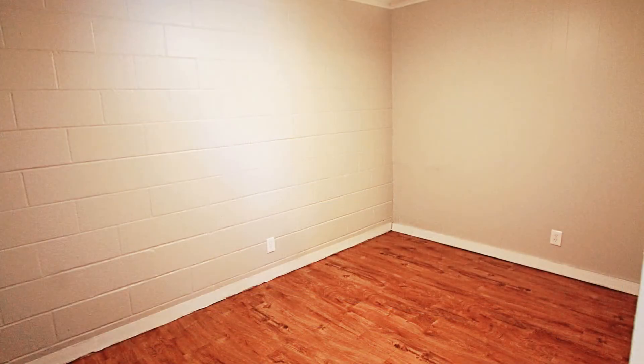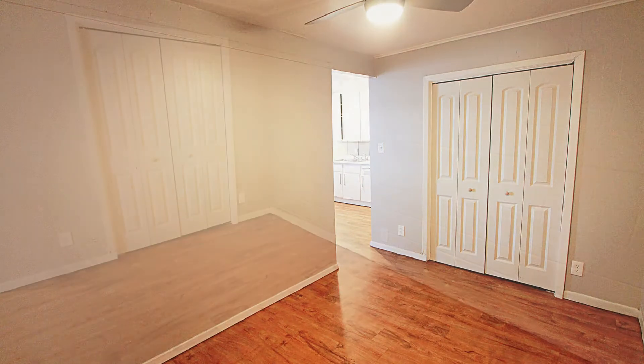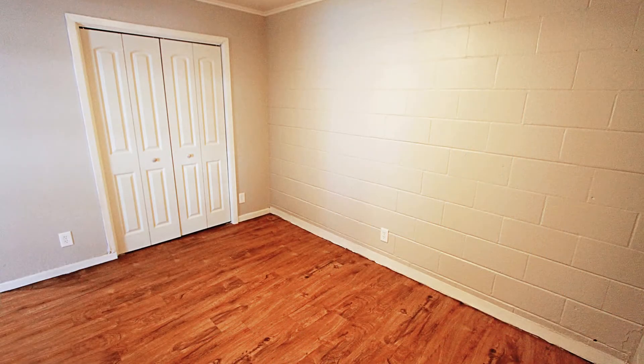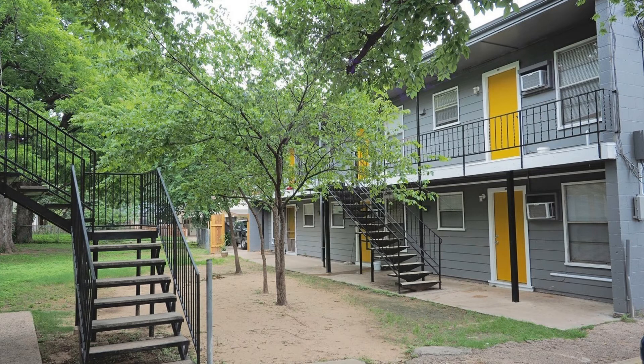The bedroom is good-sized and has a built-in closet. The bathroom has wonderful fixtures. This may be the perfect property for you — you just need to see this gem for yourself.